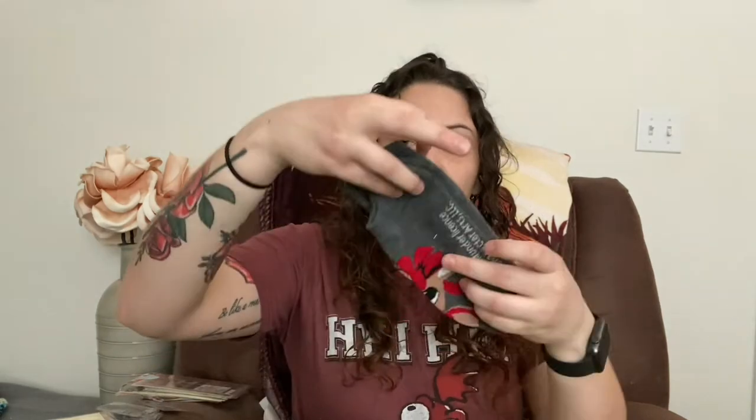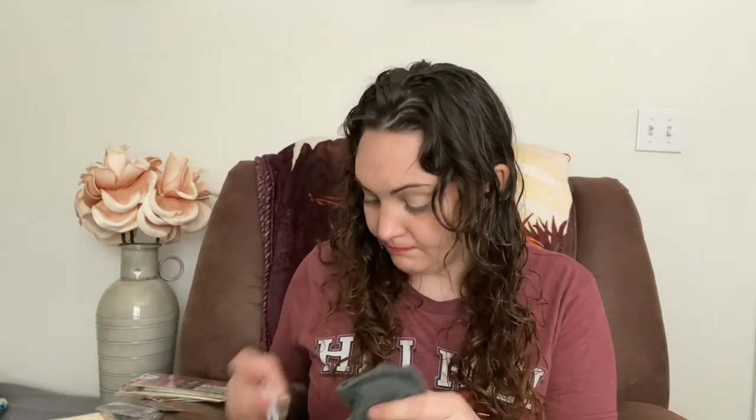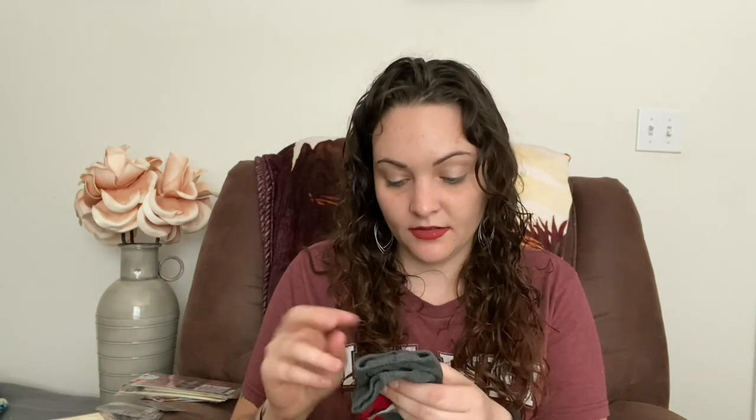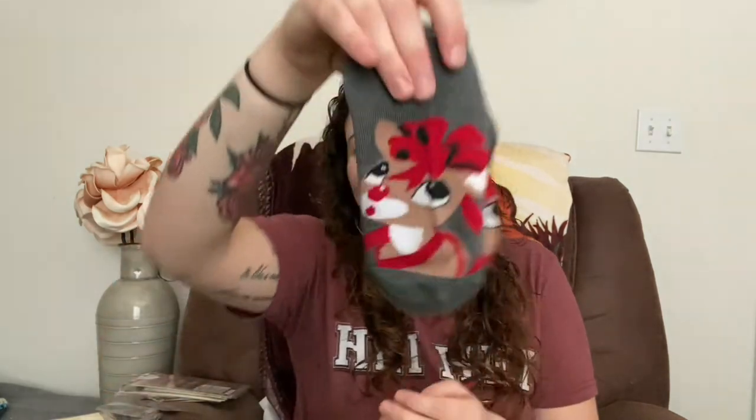This one was from their Christmas in July sale. Lena also sent me these adorable Rudolph socks, which I love. And I got more socks — I love socks!